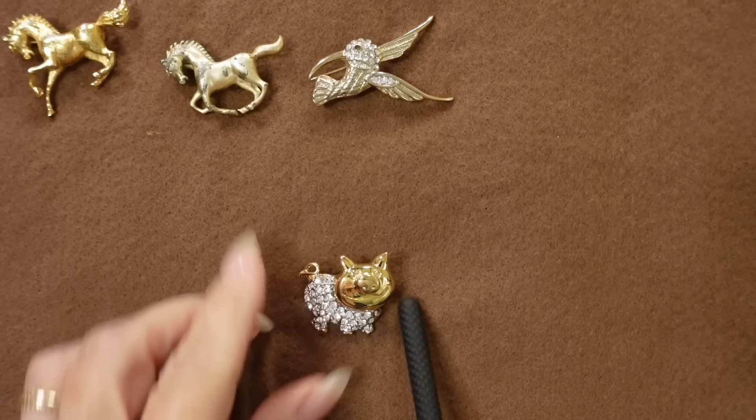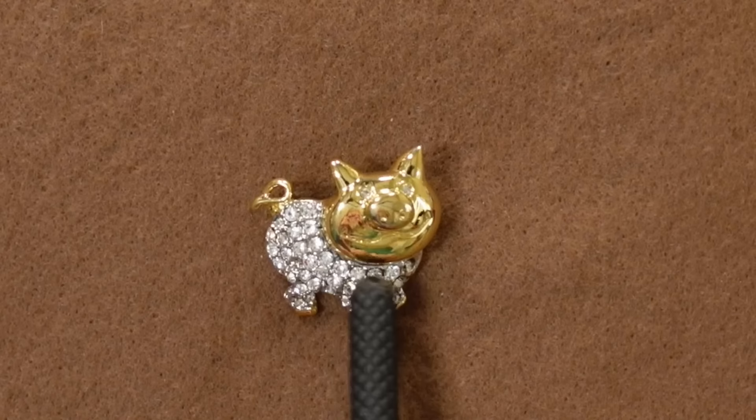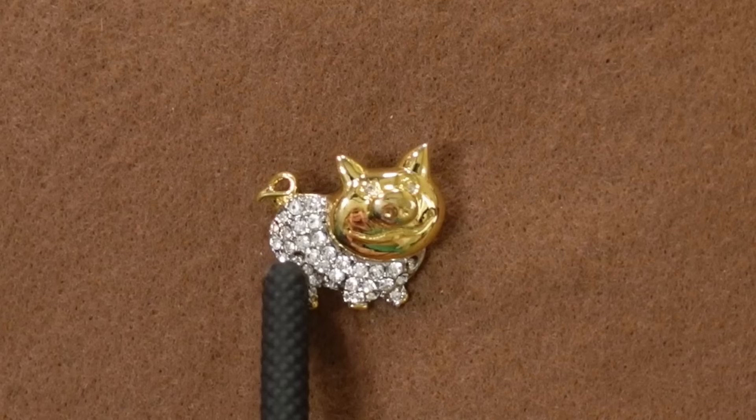I love this one — it's my little pig. He is full of diamonds on his body and he's got a big smile on his face. I forgot that he was on something I was wearing and he went through the wash, and he's missing one of his diamonds right down here in his lower hip area. I love this pig.